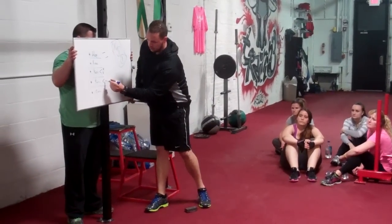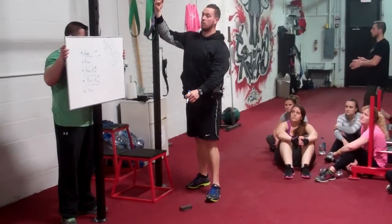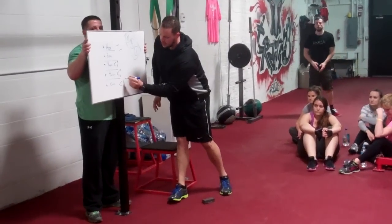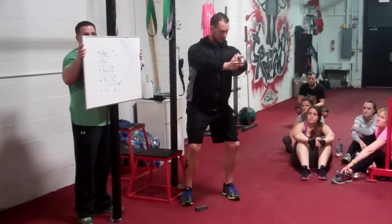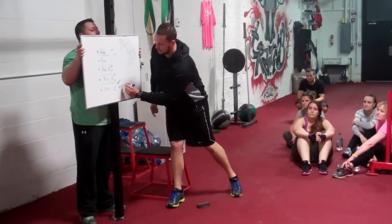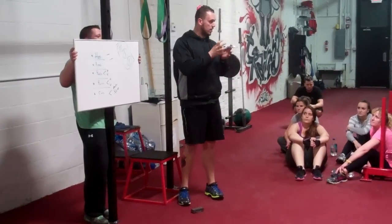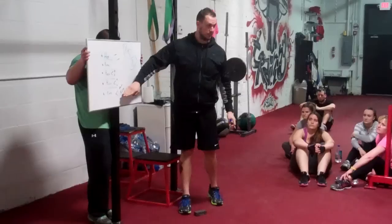Same with pull — one can be horizontal, like inverted rows, which you just did today, and one can be vertical. Core can be broken down two main ways: anti-rotation, which would be side planks or a pallof press because you're preventing rotation, or anti-extension. Ideal core work is isometric and tight — like a plank, because you're fighting extension. That's as simple as it is.